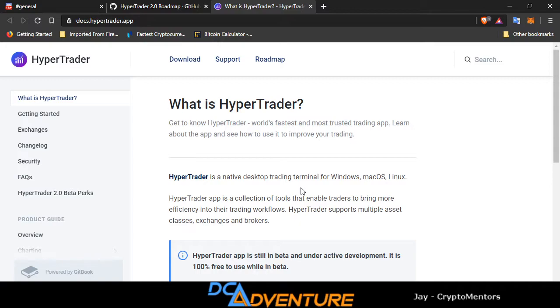This is like a trading view on steroids in my opinion. Everything that you want to do with crypto is all in one place. This HyperTrader has some very great things about it — there's not any other place like it. You can't find another place like these guys.